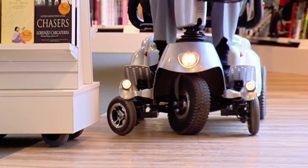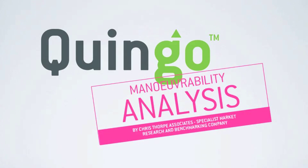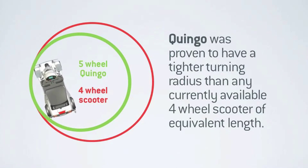Many factors come into play which affect a vehicle's turning radius. But with the added stability offered by 5 wheels, only Quingo turns this tight this easily — meaning safer, tighter turning. When directly compared with a 4 wheel scooter of comparable length, Quingo not only enjoys vastly improved manoeuvrability in shops, negotiating crowds or simply turning on a narrow pavement, but also means significantly less reversing and fewer three-point turns are required. In independent analysis conducted in November 2013 by Chris Thorpe Associates, Quingo was proven to have a tighter turning radius than any currently available 4 wheel scooter of equivalent length.